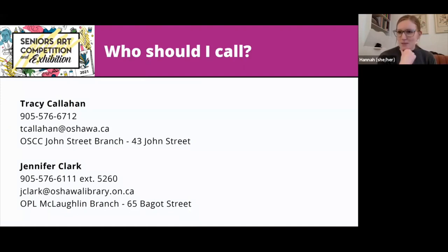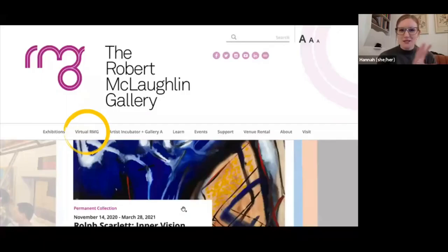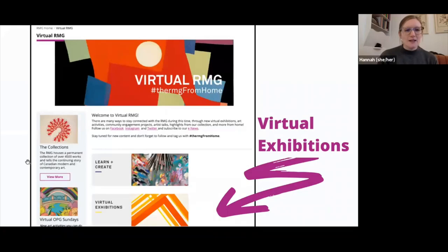Here's a quick view of the RMG's homepage. You can see Virtual RMG — it's the second item on our top menu bar. When you click into there, we have a ton of different things, but the second item on the list is virtual exhibitions, and that's where this exhibition is going to live. For the June 4 to July 4 period, this exhibition will be first on the list when you open Virtual RMG on our website.